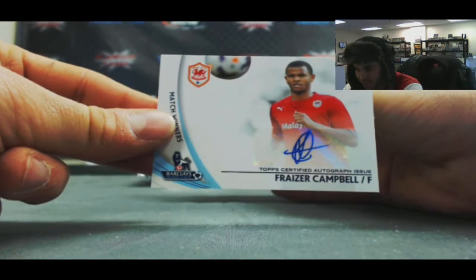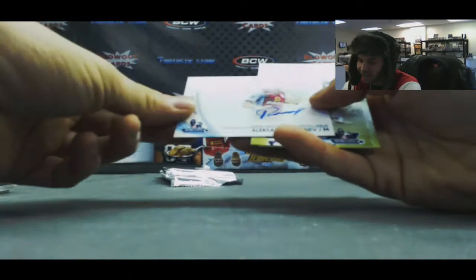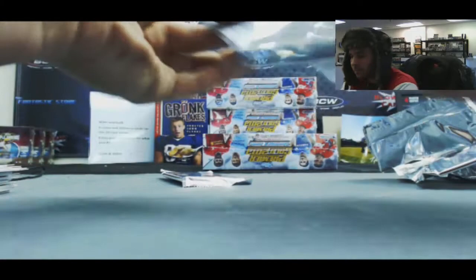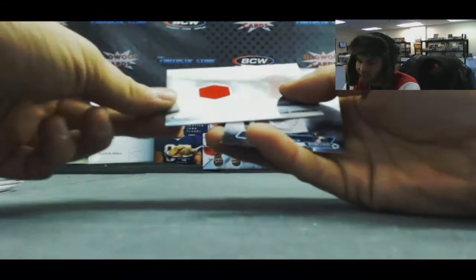And a Frasier Campbell Autograph, Cardiff City. And Alexander Tonev, Aston Villa — base autograph. Gaston Ramirez, number 299. And Tim Howard, Team USA — jersey. Elamondi, number 299. And a Jordan Henderson jersey. That will finish off box number 2 — awesome — on the Ashley Cole 1 of 1 Jersey Autograph.